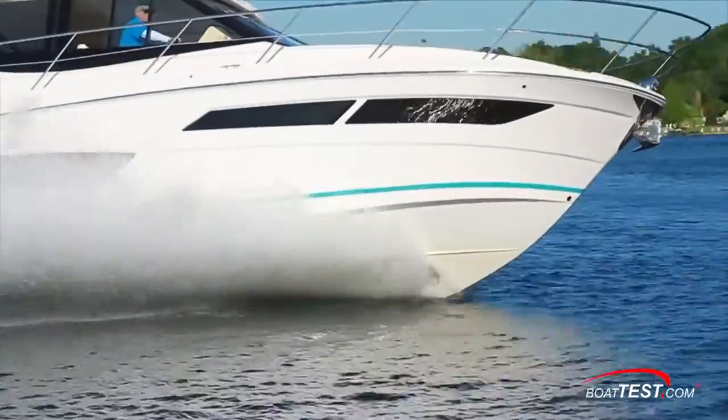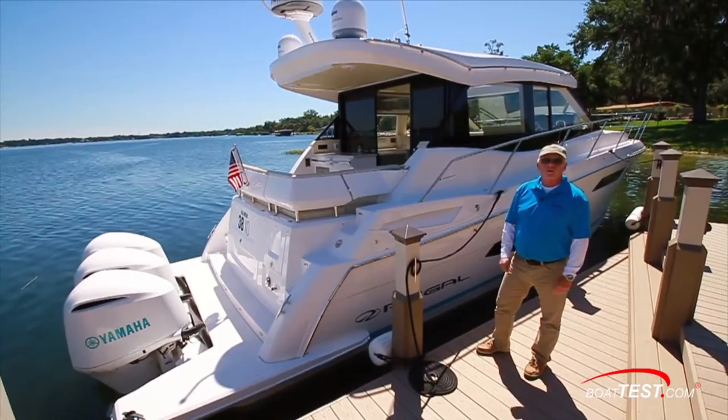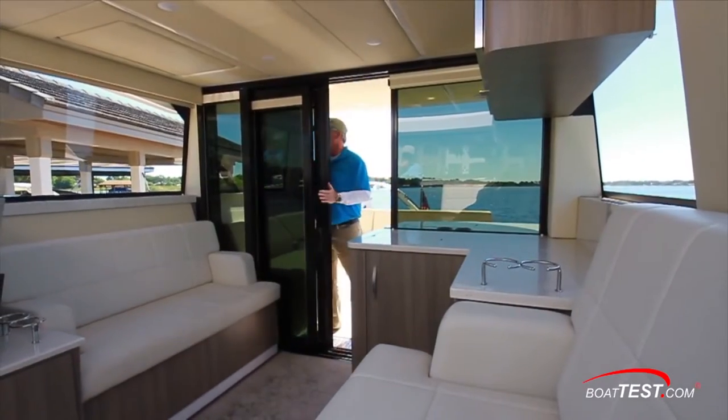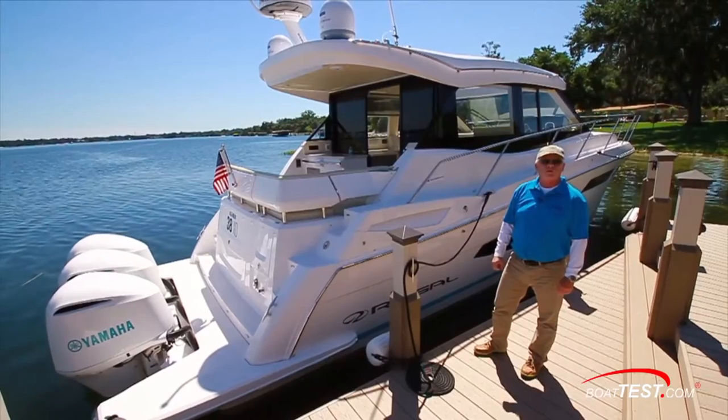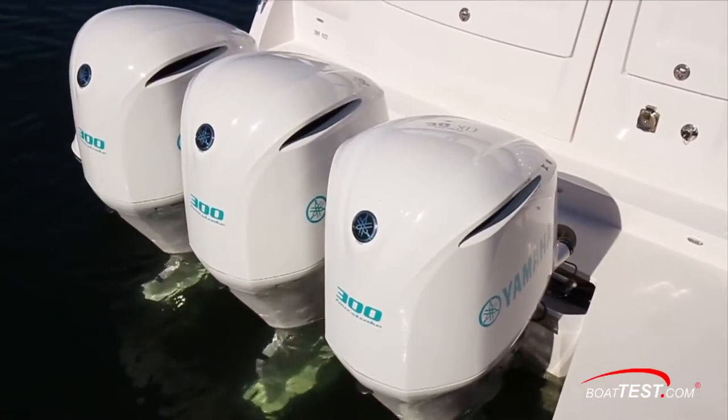The design team at Regal tell me that they made this not only to be a capable cruiser but an outstanding entertainment platform. She has many social zones on her single level main deck but she also features Regal's power of choice — you can get it in stern drive or in this XO version with outboards.